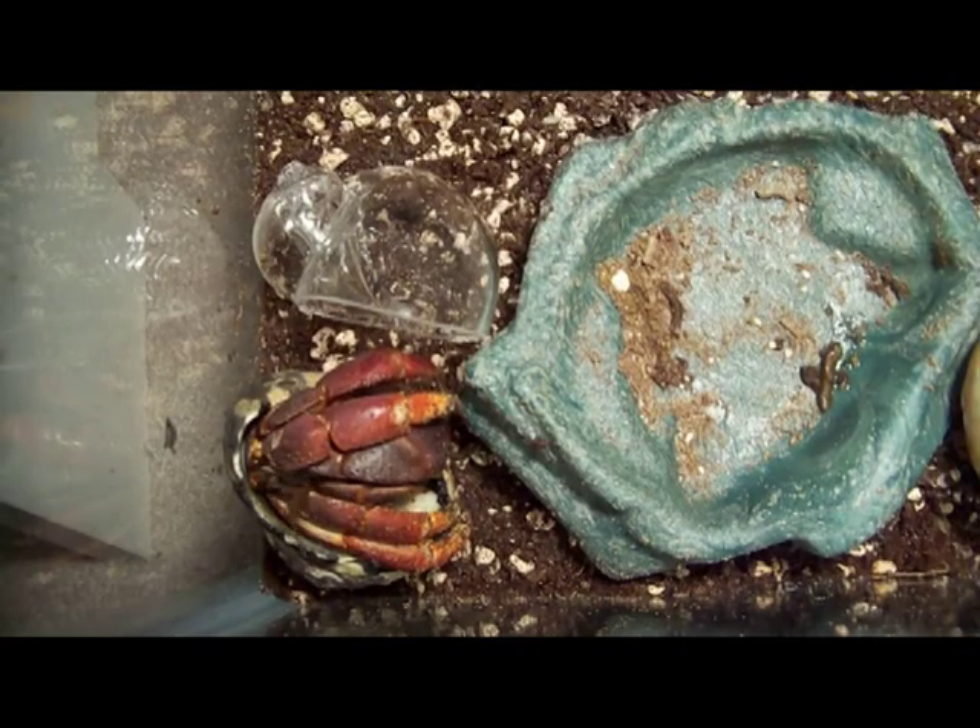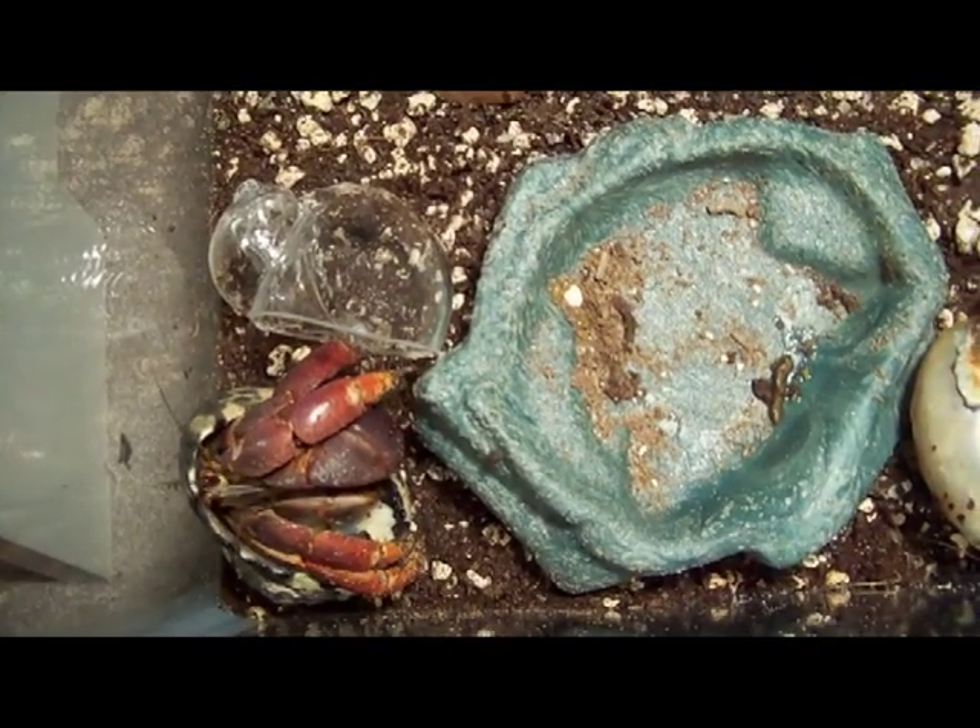In this case, this was the hermit's original shell, and it seems that he prefers it better.